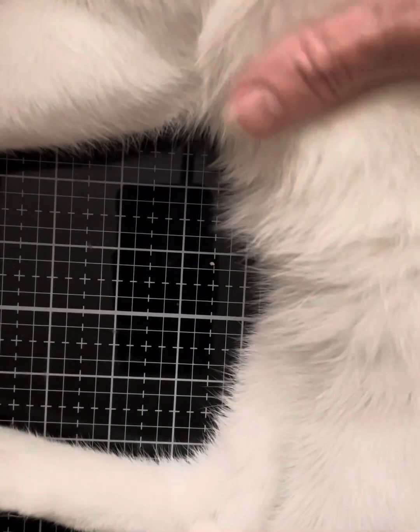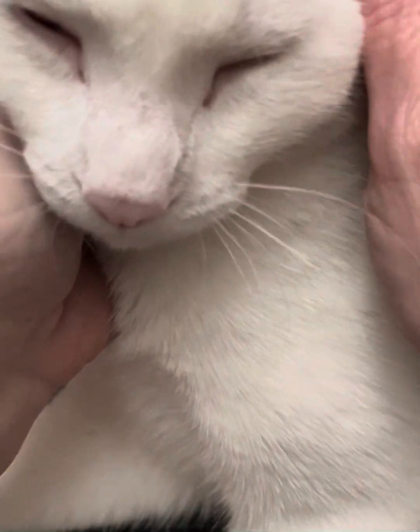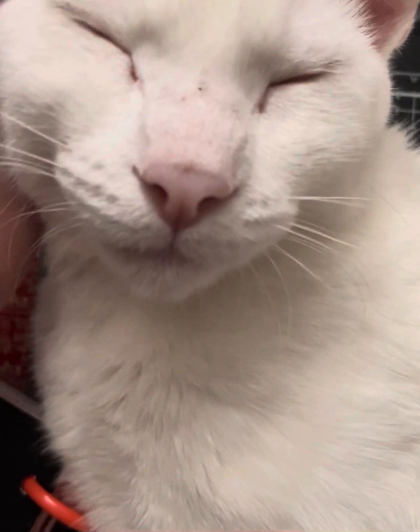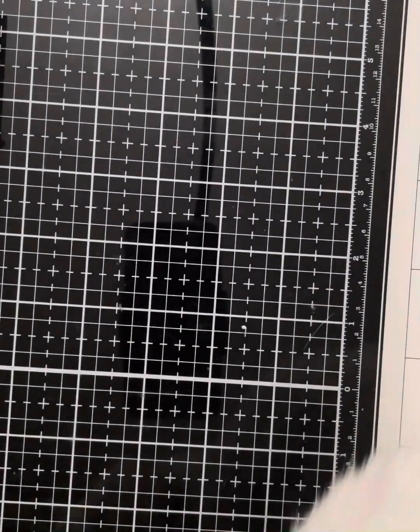Meet Yoda — my cat. When he puts his ears down he looks like Yoda. He's a good boy, sweet kitty. He's jumped up on the table. You can sit right here on my lap if you want, but you need to get off my table so I can finish this video.